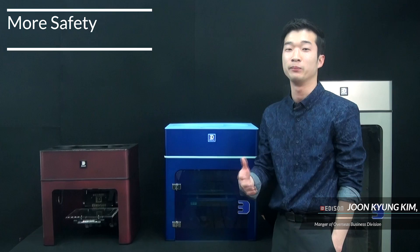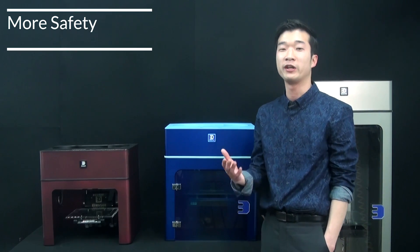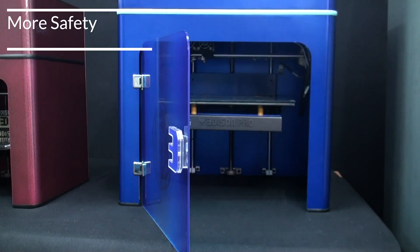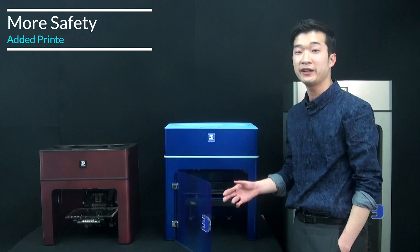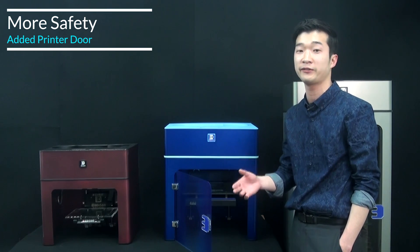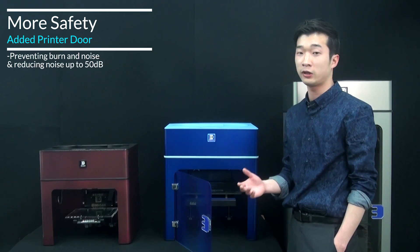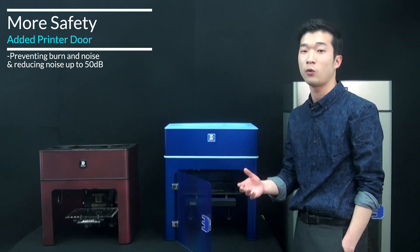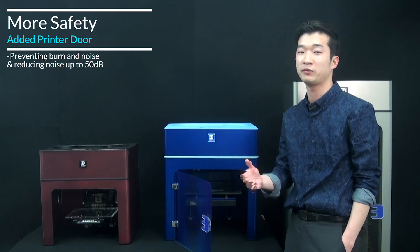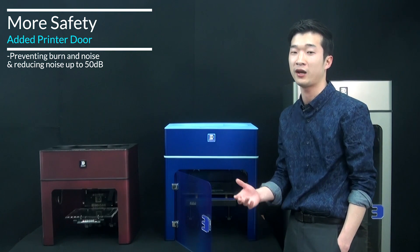Edison Pro has been designed for everyone to use, even children. To make this possible, we considered many things regarding safety. Edison Pro installs a front door to prevent the risk of getting burned by touching heated parts. Moreover, it avoids micro dust while printing 3D models. Canceling noise reduced by up to 50 dB by the attached door provides a quiet environment to work with others.